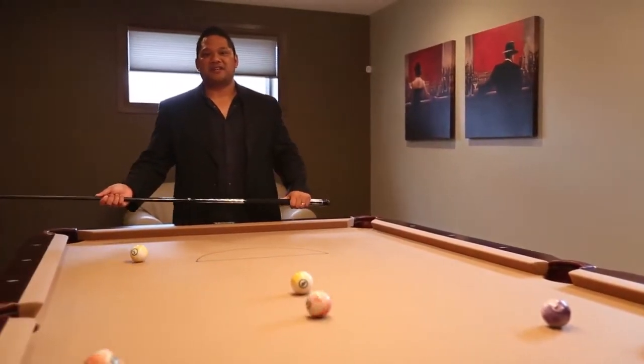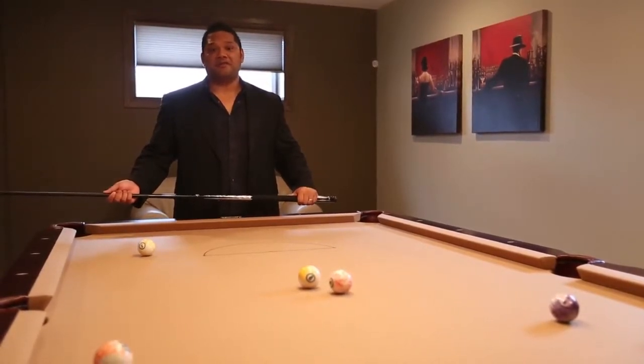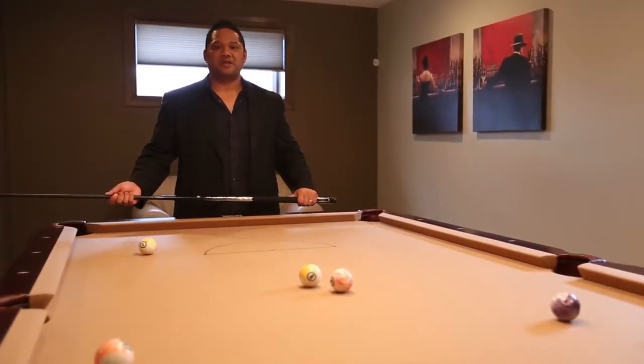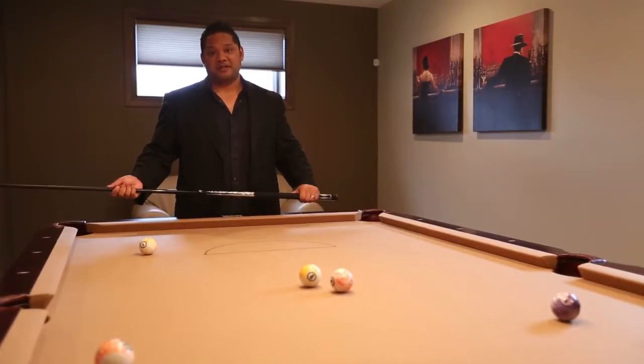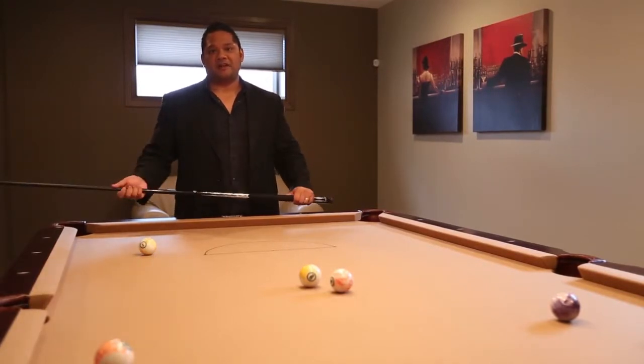Hi there, Conrad Batanko with 3Max Real Estate. I'd like to welcome you to my newest listing. We're at 34 Greenfield Bend in the City of Fort Saskatchewan, in the neighborhood of South Point. This home is built by Homex, offers 3200 square feet of total living space, which includes this finished developed basement.